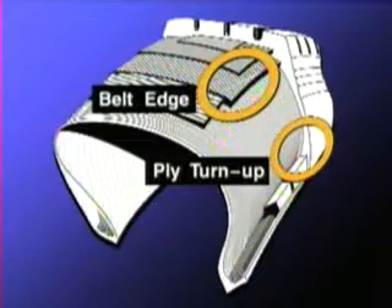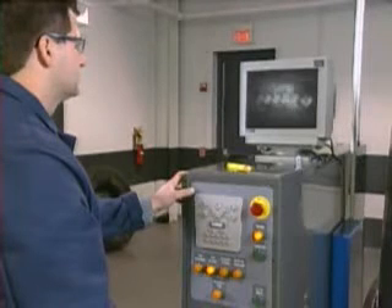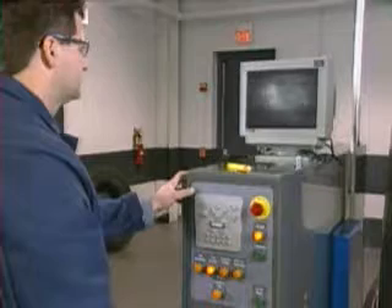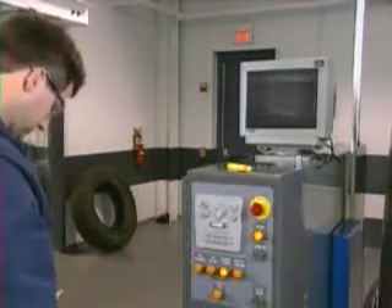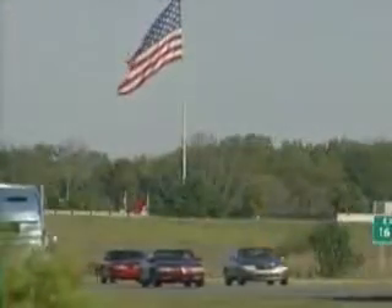Previous forms of non-destructive inspection required the casing to be buffed. Displaying the tire scan in a video enhances the depiction of casing flaws. The ease of casing flaw identification is the key to retreading only suitable casings to ensure the reliability and performance that the transportation industry expects.